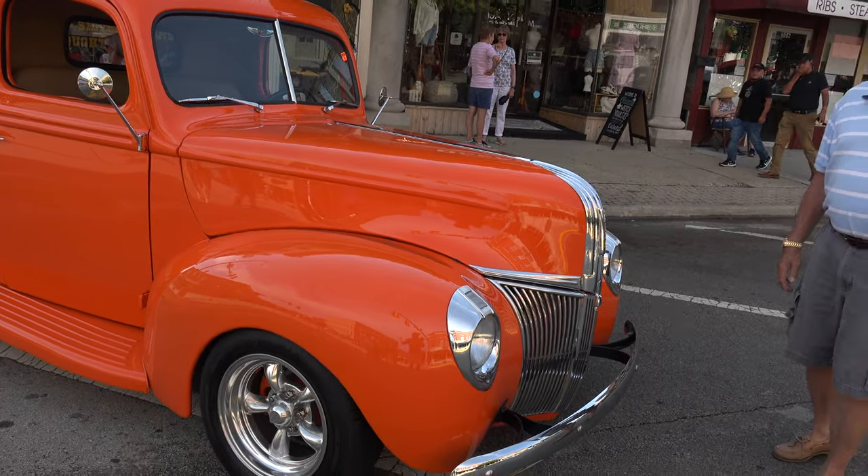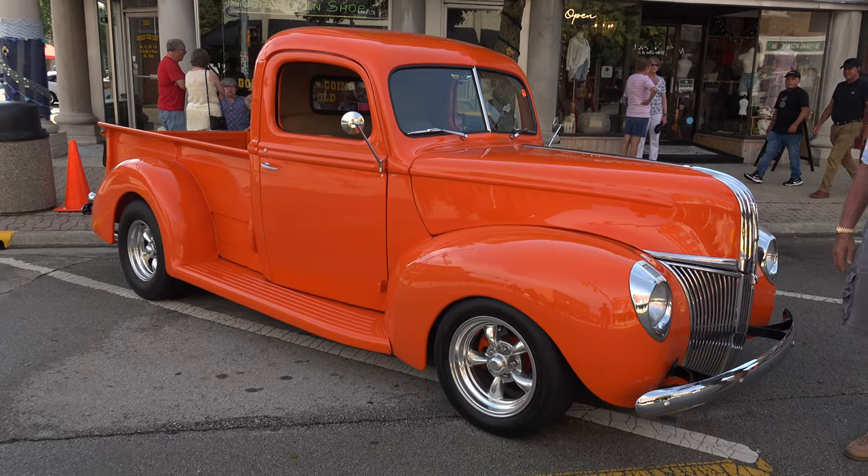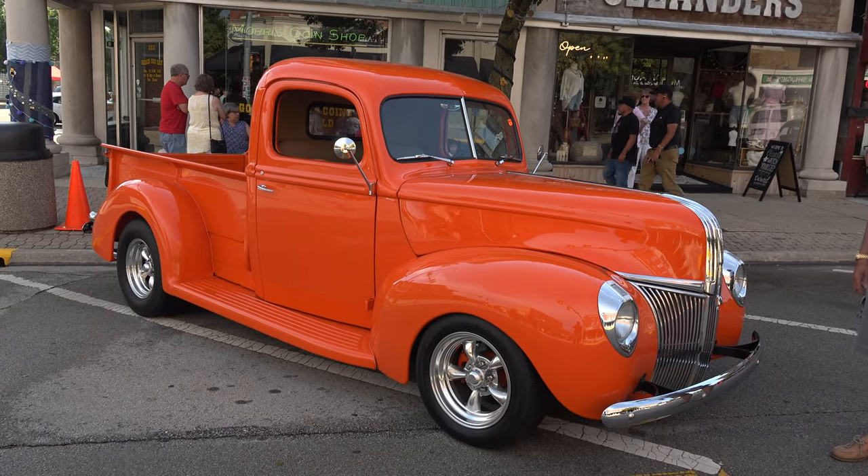How did you decide on this color? I really liked it. There you go.